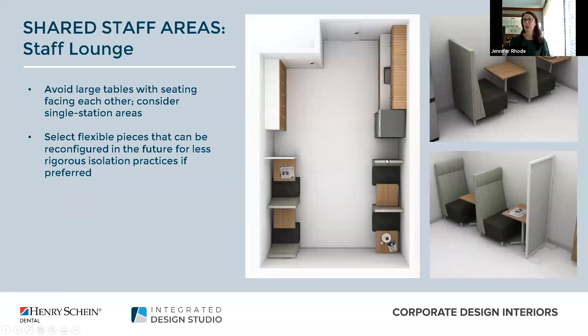We connected with our partners at CDI to provide solutions that support the needs of today while offering flexibility for the future. Within the staff lounge we really recommend creating single stations rather than a larger table. The great thing about these pieces — including the popular booth seating — is they give staff a private space to work, but later if you decide you want more of a collaborative feel you can simply turn the chairs around and join the tables to create a small grouping. We always want to plan for the future.